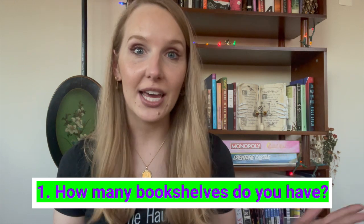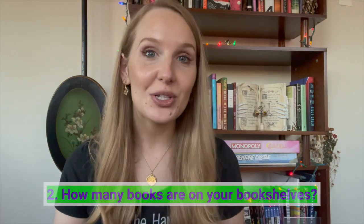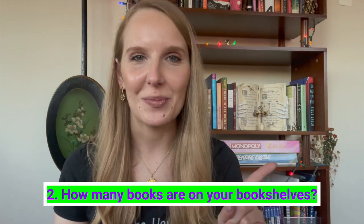I misread the first question and spent time counting every book because I thought it asked how many books — the answer is 75. But the question is actually how many bookshelves. If we're including the ones at my parents' house, it would be three, but in my apartment I just have one. Because I was moving every eight months to a year for work, I got used to donating books I'd read and not buying many, so unless it's an all-time favorite, I tend to donate after finishing.